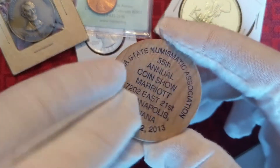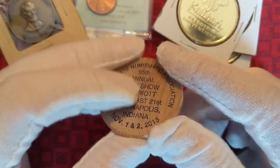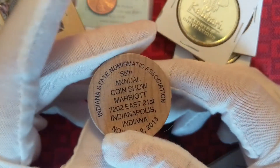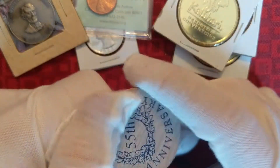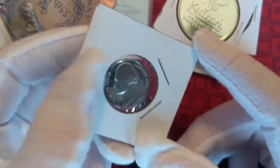Next up we got something from the 55th annual coin show of the Indiana State Numismatic Association. I didn't actually go there — I got this at the World's Fair of Money. And here is a 1987 proof nickel. That's pretty cool.